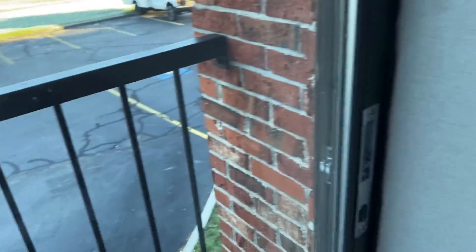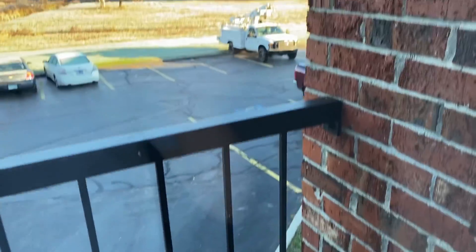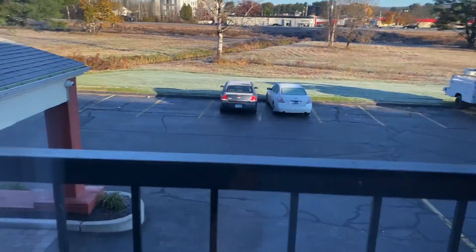Alright guys, so this is the tour of my hotel. It's morning now — I just figured I'd do it this morning. It's like 25 degrees out. I went on this balcony last night, but anyways, you can see it's very cold out right now, 25 degrees, the cars are all frosty.